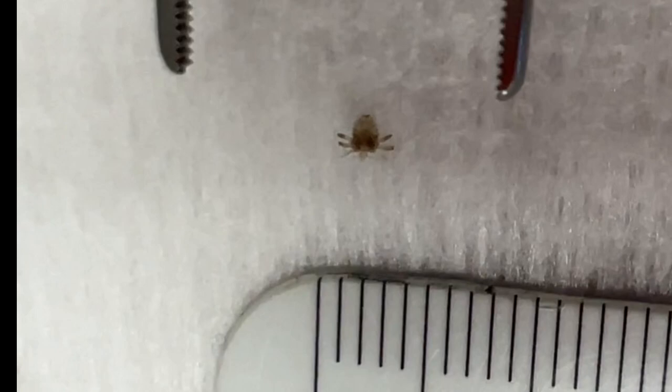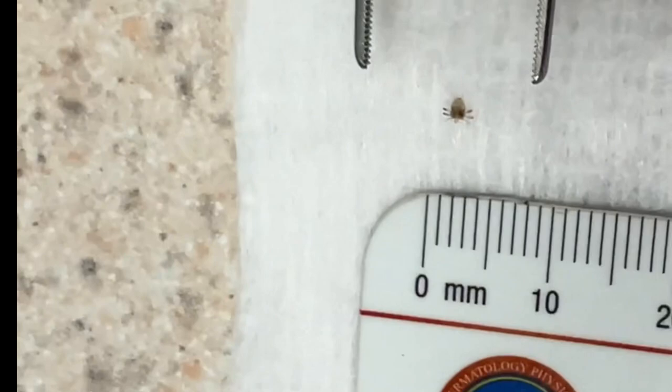I'm going to see how close I can get. There we go. You can see them pretty well — see all the little legs and a little head.